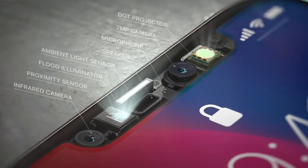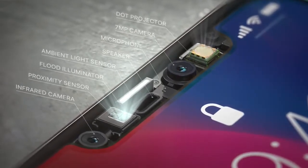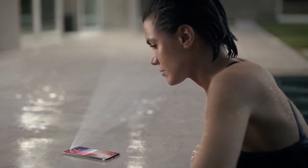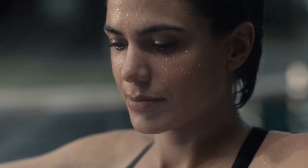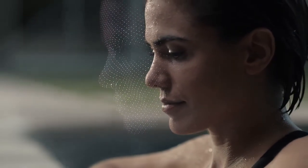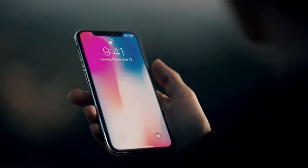Our new TrueDepth camera system, contained within this tiny space, uses extraordinary depth-sensing technology to let you unlock your phone with a glance. We call this Face ID. It maps the unique geometry of your face with over 30,000 invisible dots. This data is analyzed by the neural engine on the A11 Bionic chip, the first of its kind. Your iPhone now recognizes you, even in the dark, and will adapt to your physical changes. This makes your face your secure password.